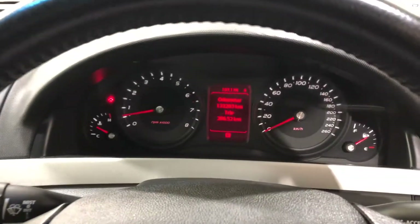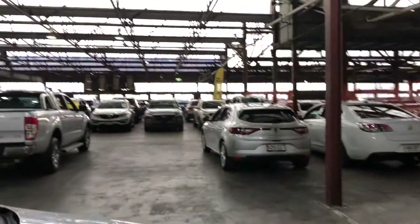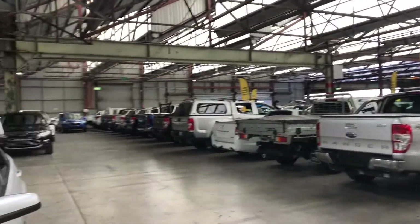This car has travelled 133,000 kilometres on the clock. It comes with a set of keys and a full set of books. This Commodore is done for you. We do have over 300 vehicles on the lot with access to over 2,000 vehicles Australia-wide. Hope to see you soon, thanks.